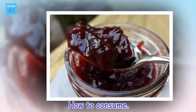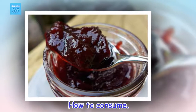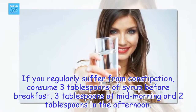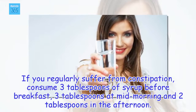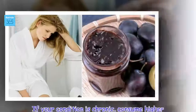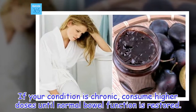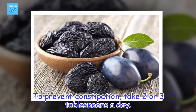How to consume: If you regularly suffer from constipation, consume 3 tablespoons of syrup before breakfast, 3 tablespoons at mid-morning, and 2 tablespoons in the afternoon. If your condition is chronic, consume higher doses until normal bowel function is restored. To prevent constipation, take 2 or 3 tablespoons a day.